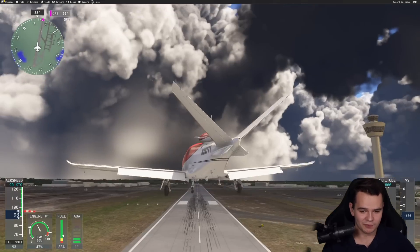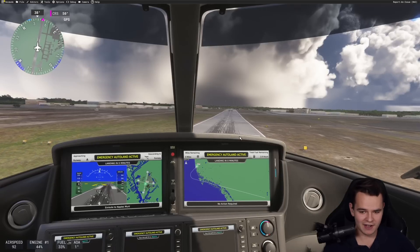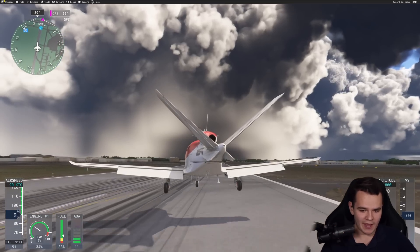I think it's going to be able to safely touch down on the runway. There we go. Lightning coming up.